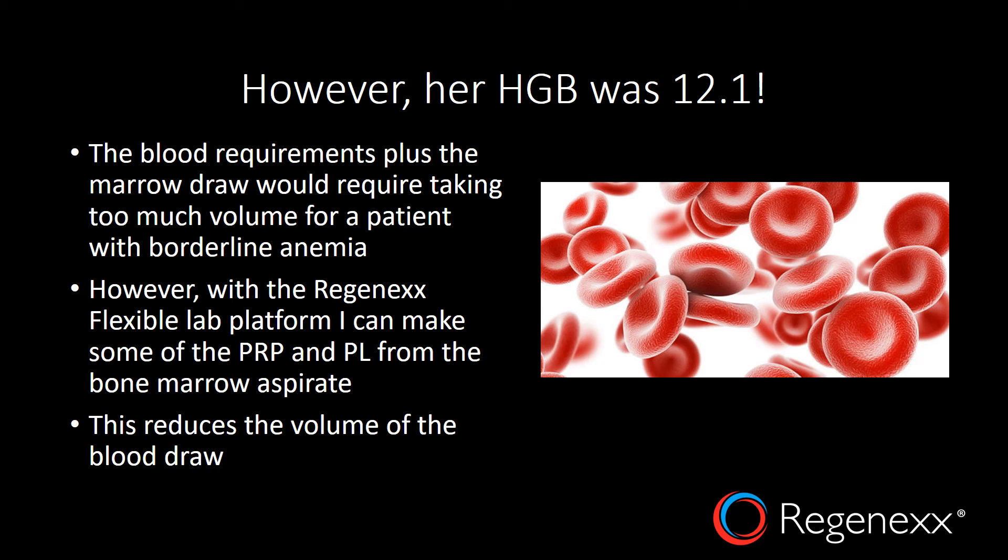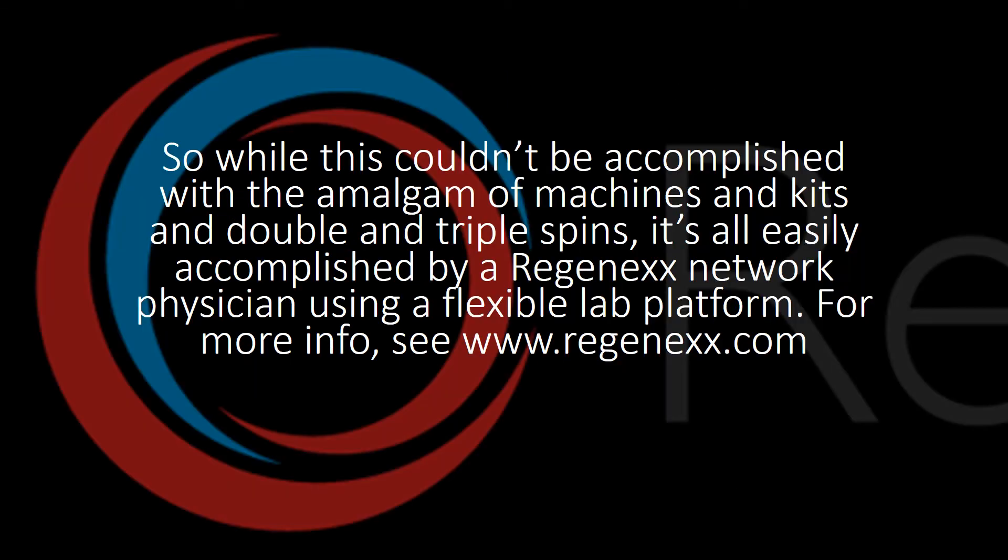However, with the Regenexx Flexible Lab Platform, I can make some of the PRP and platelet lysate from the bone marrow aspirate, and that reduces the volume of the blood draw. So while this really couldn't have been accomplished with an amalgam of machines, kits, and double and triple spins, with a flexible lab platform I can do all of this — and do it all well — and treat this patient all at once, which is a unique thing in the regenerative medicine world. So don't be limited by one-size-fits-all solutions. Check out Regenexx.com for more information.